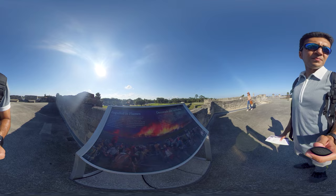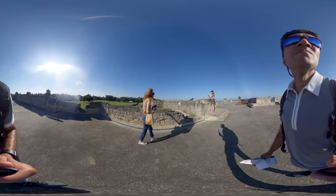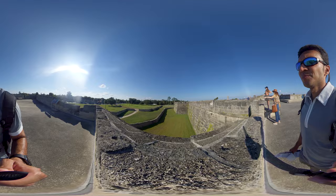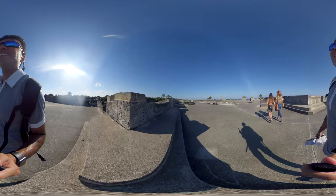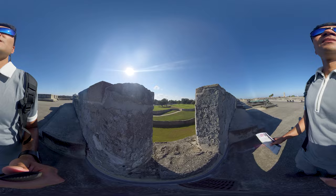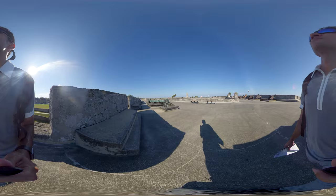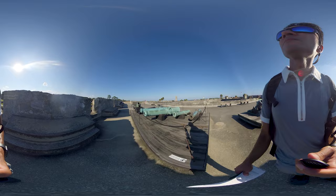The fort's commanding location on the west bank of Matanzas Bay allowed its guns to protect not only the harbor entrance but the ground to the north against a land attack. The Castillo's baptism of fire came in 1702 during the War of Spanish Succession, when the English occupied Saint Augustine and unsuccessfully besieged the fort for 50 days. The English burned the town before leaving, but the Castillo emerged unscathed, making it a symbolic link between the old Saint Augustine of 1565 and the new city that rose from the ashes.